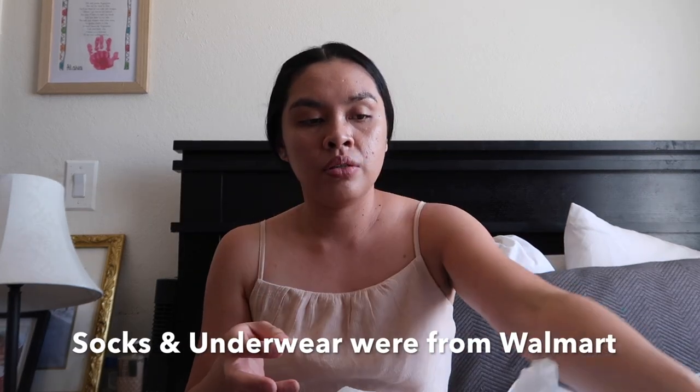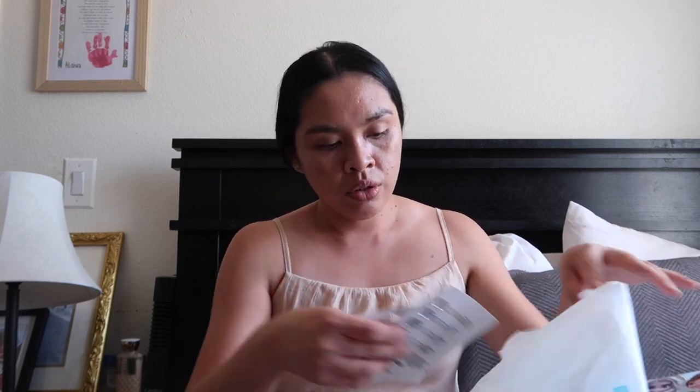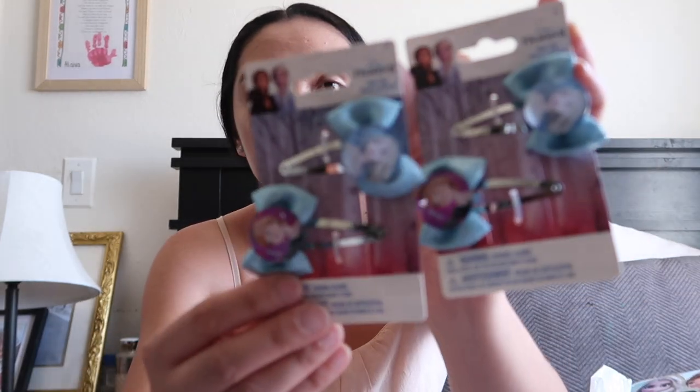I also got Goody Ouchless elastics for when I put their hair in a bun. Everything I'm showing right now is from the Dollar Tree. I also got barrettes — two of those. And I got a Barbie hair detangler — the pack comes with Anna and Elsa, so Adeline can use the Anna one and Alaya can use the Elsa one.